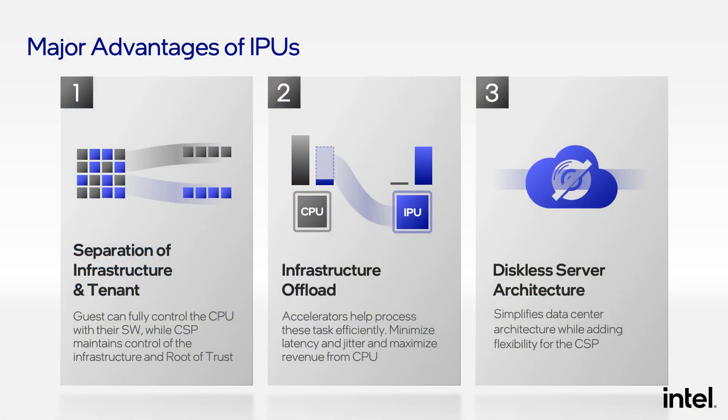This IPU-based architecture has several major advantages. First, the strong separation of infrastructure functions and tenant workloads allows tenants to take full control of the CPU. Second, the cloud operator can offload infrastructure tasks to the IPU, which helps maximize CPU utilization and for public clouds also helps maximize revenue. And third, IPUs allow for a fully diskless server architecture in the cloud data center. Let me explain each of these in more detail.